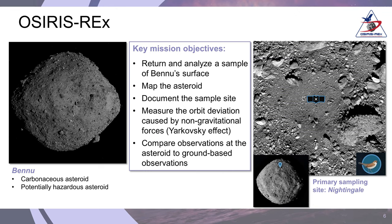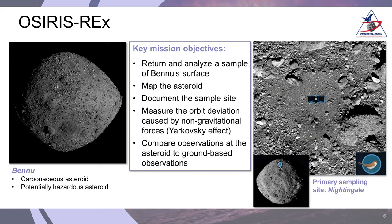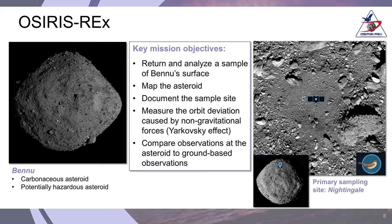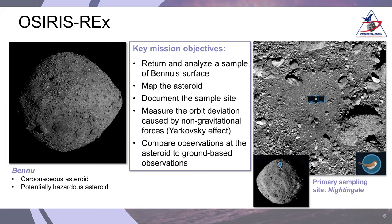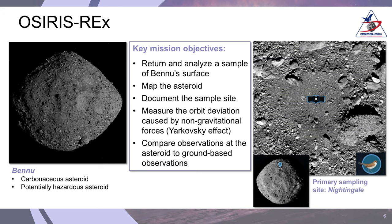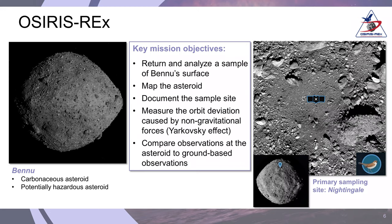Bennu is particularly important because it is a near-Earth asteroid — it passes near Earth's orbit periodically in a highly elliptical orbit, and it is potentially hazardous to Earth. There is a 1 in 2,700 chance that Bennu might actually impact Earth at the end of the 22nd century, between 2175 and 2199. So it's of very high interest to us to understand its orbit and how it could potentially impact Earth in the future.